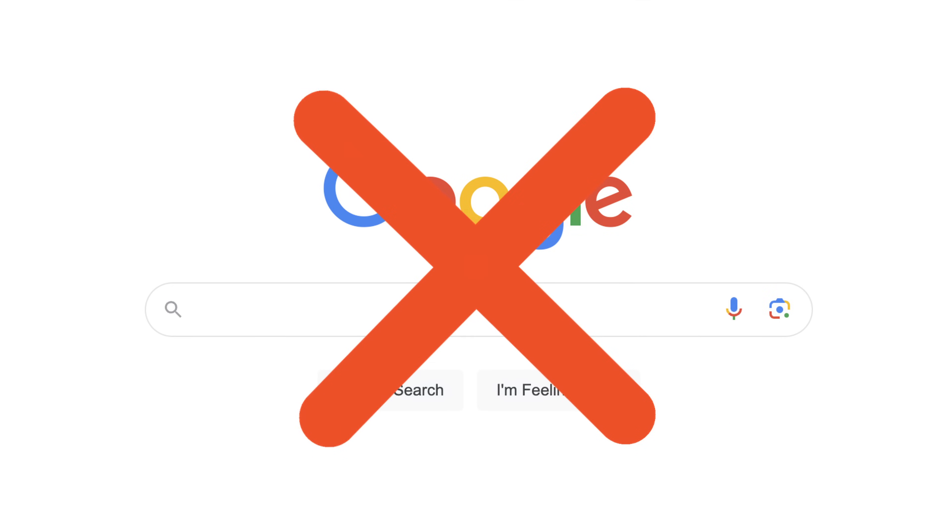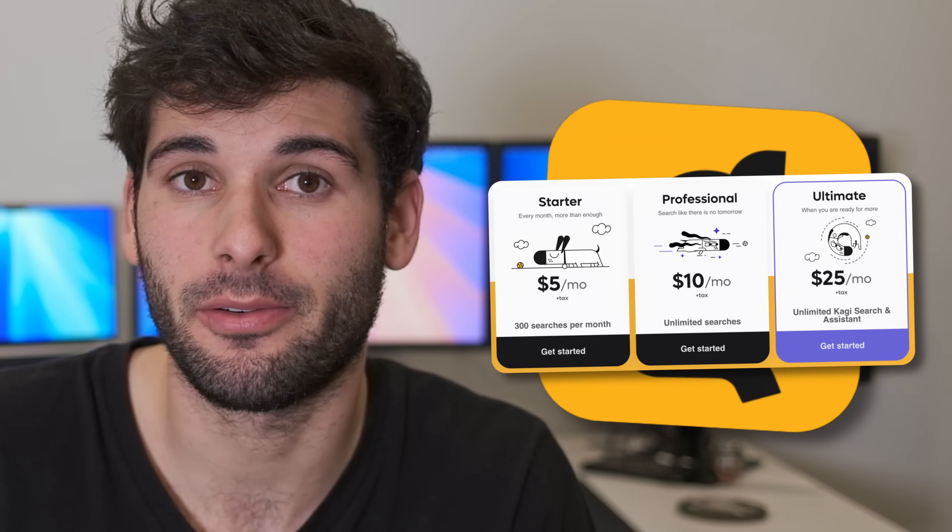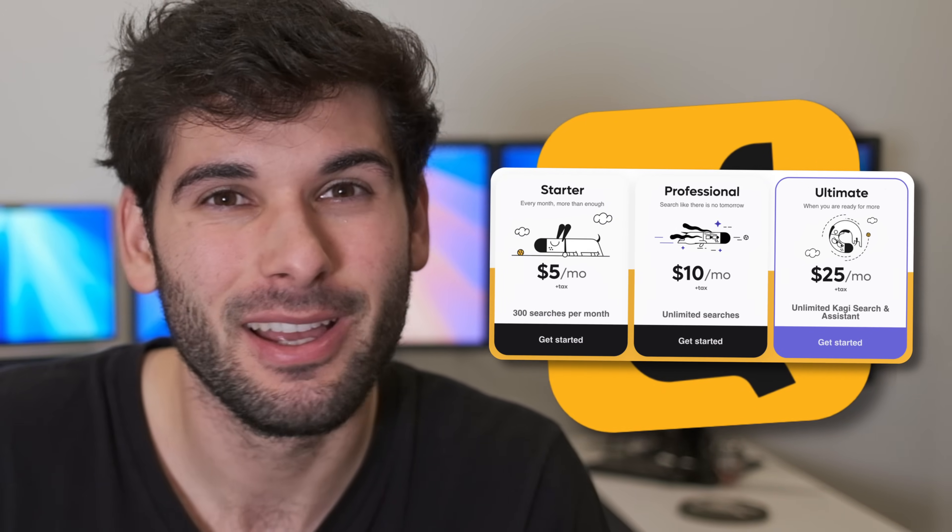Does paying for your searches make literally any sense? That's what I'm going to find out today as I review Kaji, who is a paid search engine with multiple tiers, none of which are free. So let's find out if this is worth it after a quick message from our sponsor.